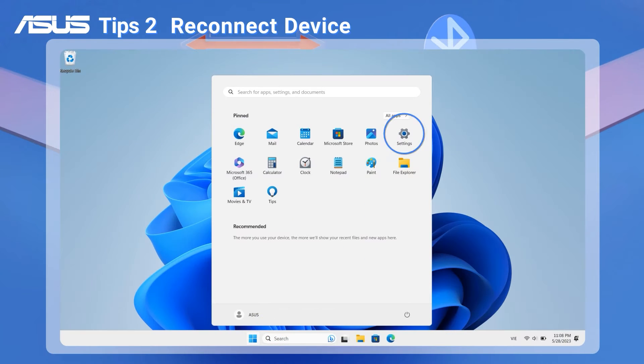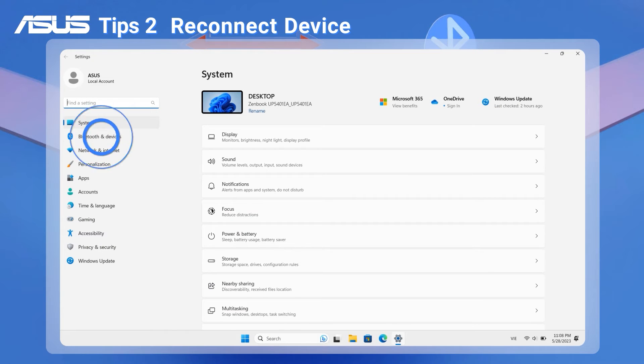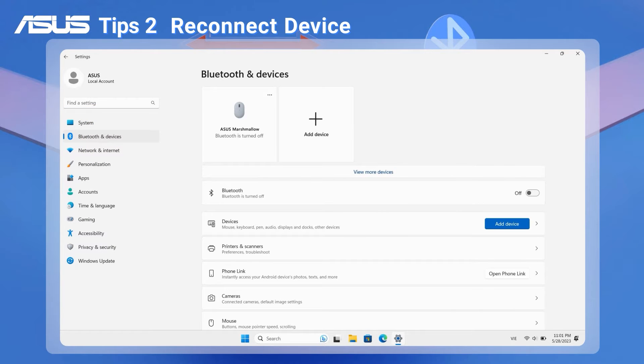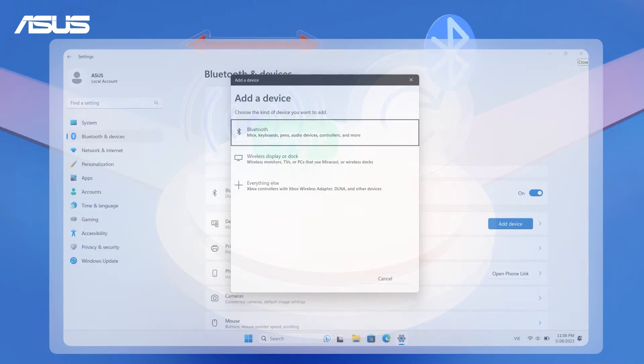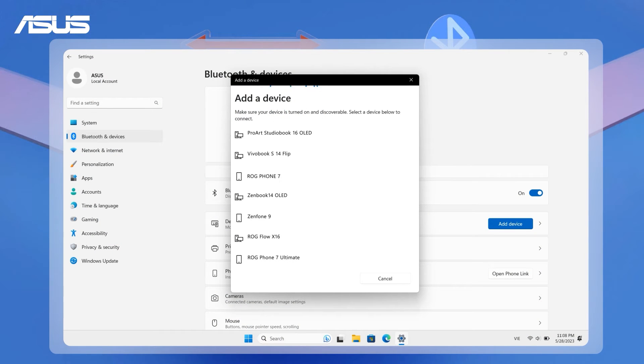Go to Settings on your PC, then select Bluetooth and Devices. Make sure Bluetooth is set to On. Locate your Bluetooth device and remove it. Reboot your Bluetooth device, keeping it within the range of your PC and in pairing mode. Then find it again and set it up.